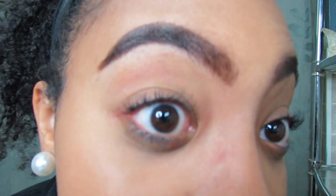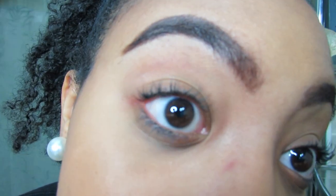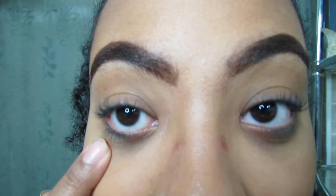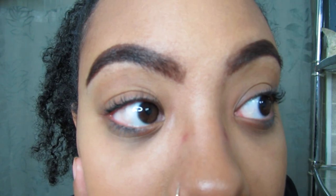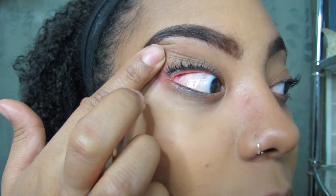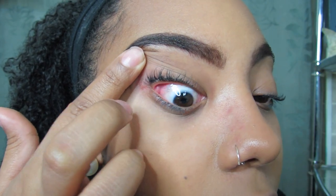Okay, here we go. I'm taking off the bifocals. Here is my eye — this is my left eye, looking straightforward. As you can tell looking straightforward, you don't see a lot of redness. However, if you look in my inner and outer corners you will see that I still have some slight redness in those areas.